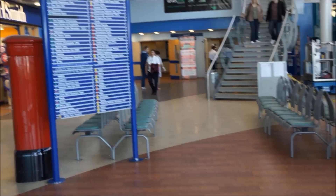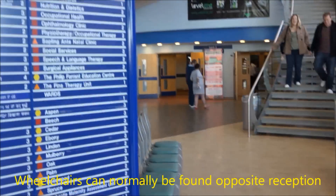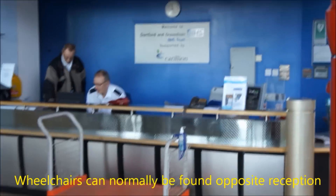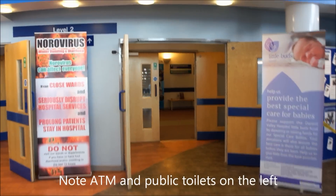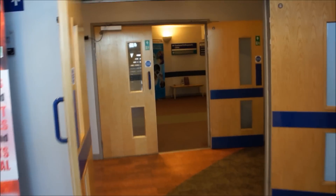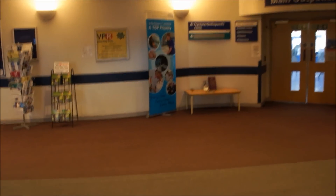As you enter the hospital, you will see the stairs to level 3 in front of you and also the main reception to your left, should you require assistance or a wheelchair. However, rather than use the stairs, we would suggest that you proceed through the double doors in front of you and towards the main outpatients department.